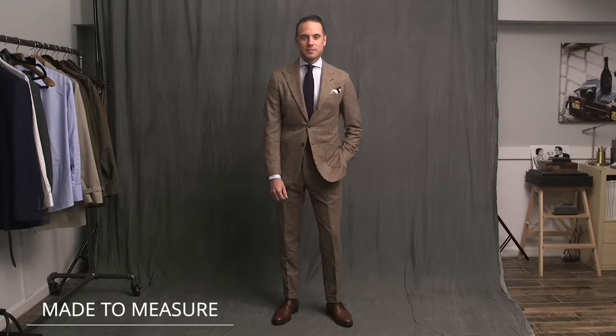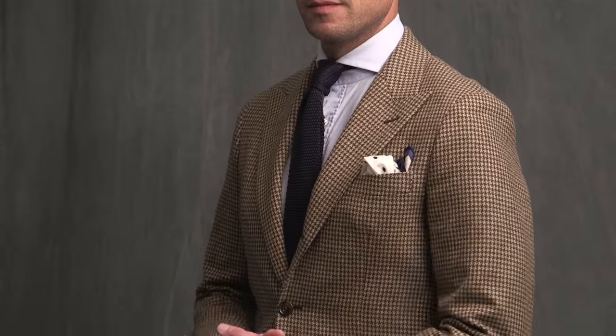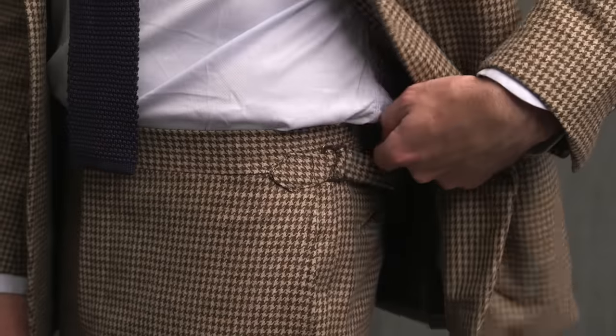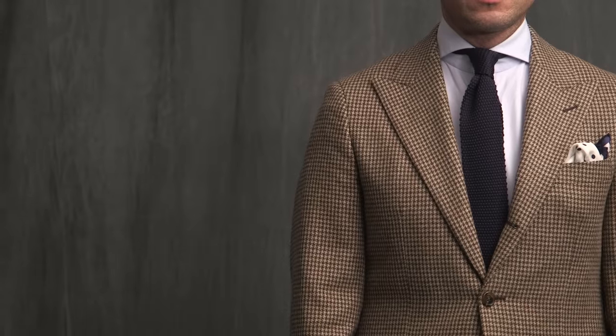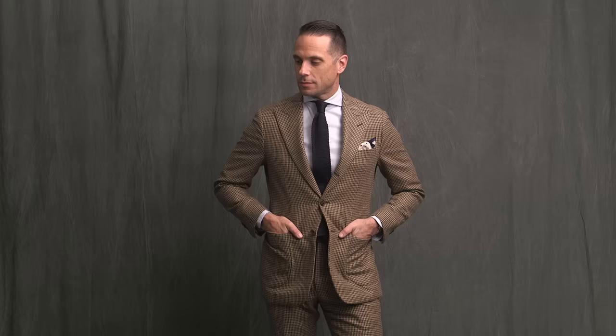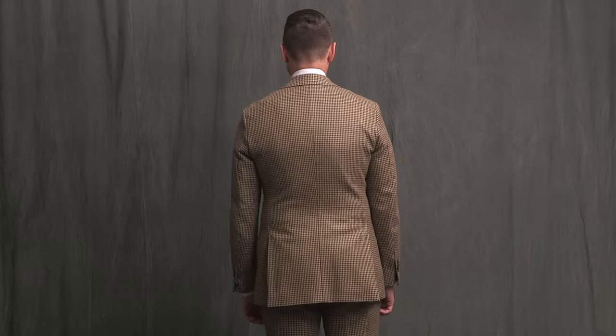Next is a made-to-measure suit — actually the third suit I ever had made, done about five years ago from a local program here in Baltimore called the QG. It is in a heavy wool fabric with a great houndstooth or puppy tooth pattern, single-breasted, three-roll two, peak lapel, patch pockets, four buttons on the sleeve with working buttonholes, double vent, full canvas, side adjusters on the trousers, and a two-inch cuff. Lots more control here. The fabric is very nice — I fell in love with it as soon as I saw the swatch. I chose all the details on this suit: peak lapel at my preferred width, patch pockets, three-roll two, side adjusters, working sleeve buttons, and a softer shoulder. I could not have found this exact suit in a store — I had a vision and was able to create the exact garment I was looking for.